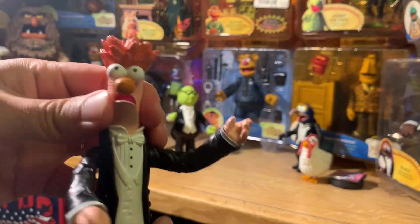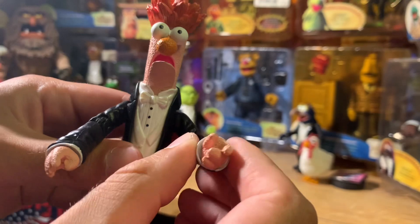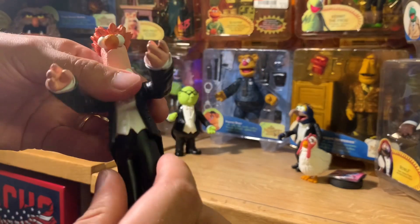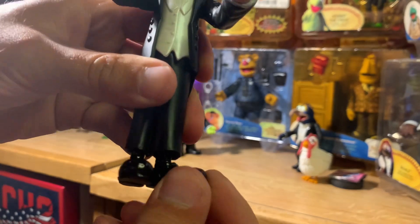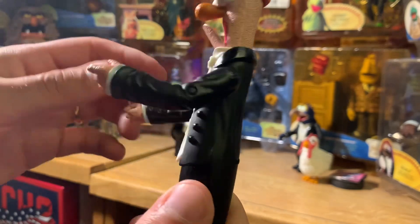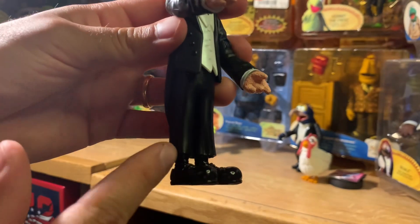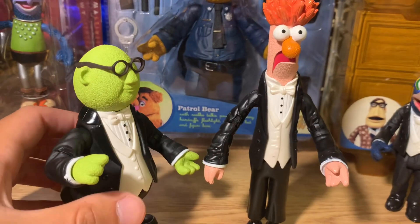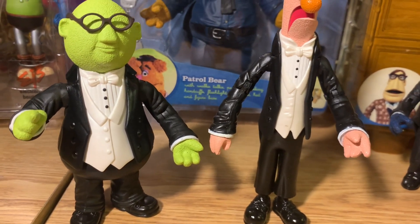For Beaker, we've got a swivel at the neck, ball jointed shoulder, elbow joint on both arms, and a swivel at the wrists. He's got a swivel at the waist as well as swivels at the ankles. It has a nice sheen on the back as well as some nice sculpting details. I like how they gave him these baggy sleeves and very short pants — kind of matches the character. So there we go: two more classic Muppet characters in their nice dapper black and white tuxedo suits.